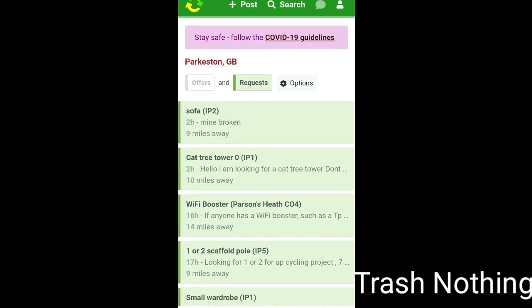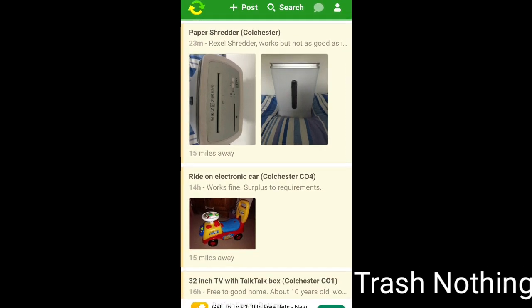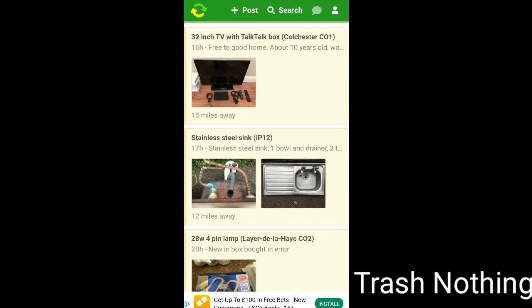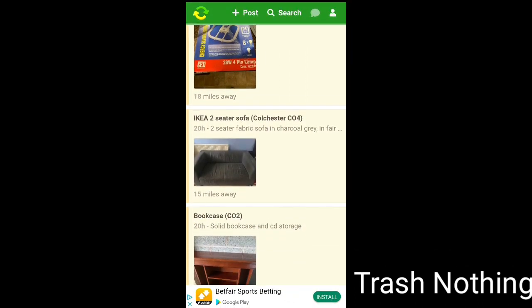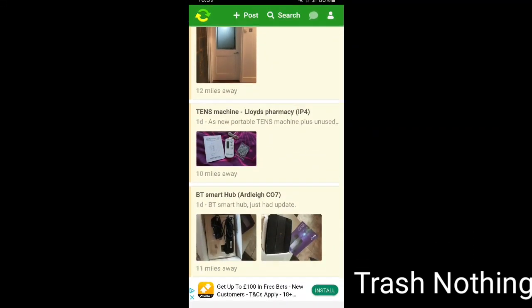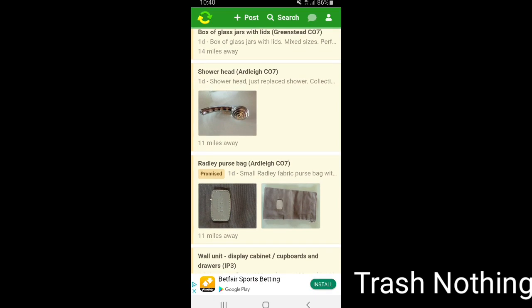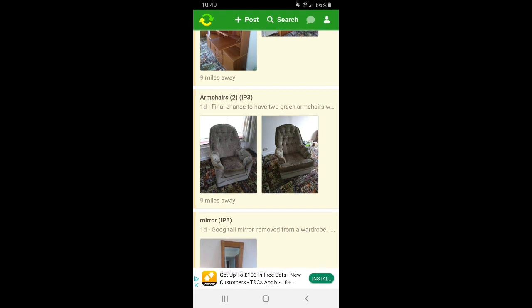This is the website and app called Trash Nothing. The green listings are what people are requesting - so if you've got something they want, you can give it to them. The beige listings are offers. You just see what you like, ask if they still have it, arrange to get it. It's the most amazing site - you can get kitchen sinks, Ikea sofas, bookcases, all sorts of things people don't want to throw away. It keeps stuff out of landfill, so everyone's happy - and you get it for free!